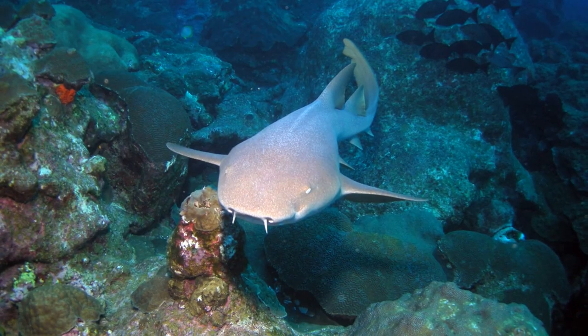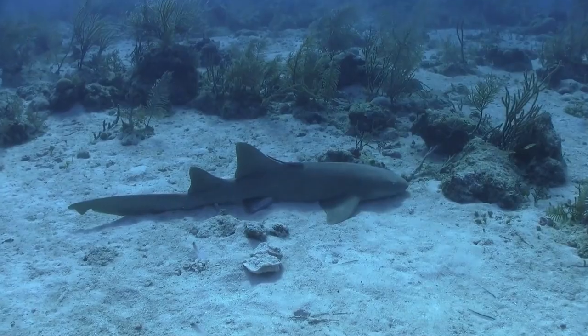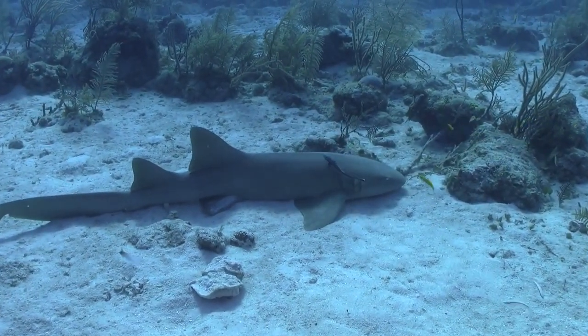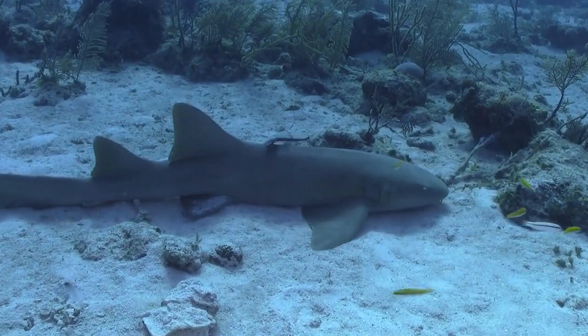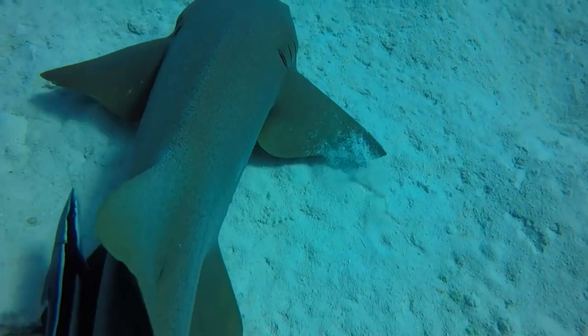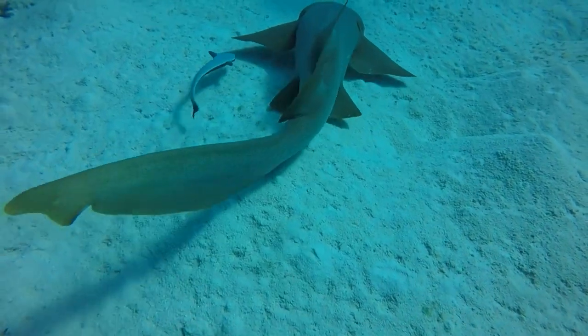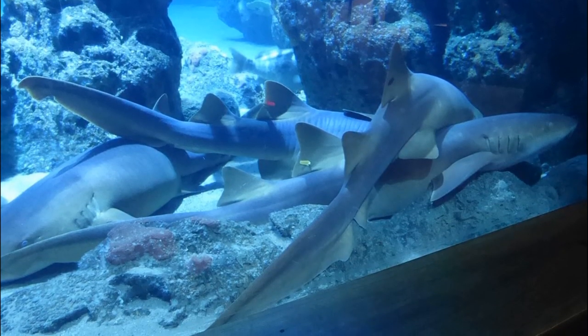Nurse sharks have flat bodies and may be yellow or brown in color. Unlike many other sharks, they do not have to keep swimming to breathe because they are able to pump water over their gills. They rest on the bottom or in caves and crevices during the day, often next to many other nurse sharks — sometimes piled on top of one another.